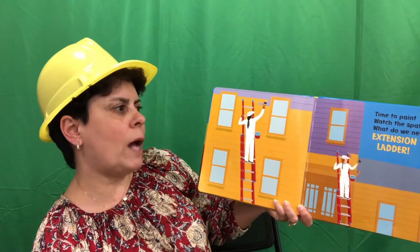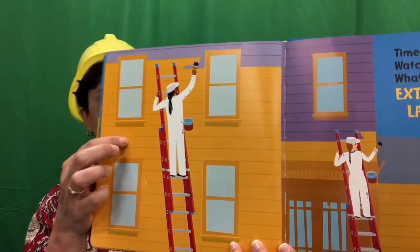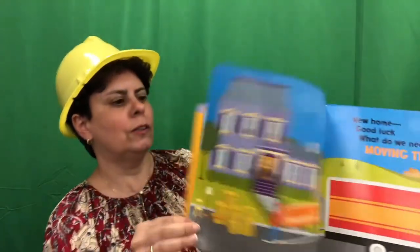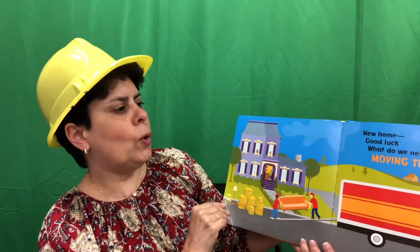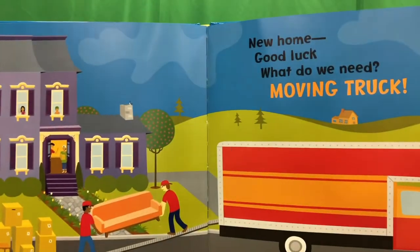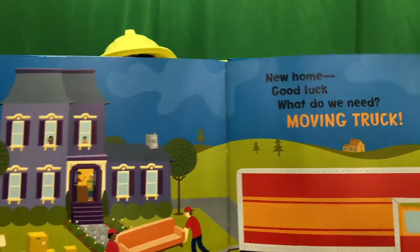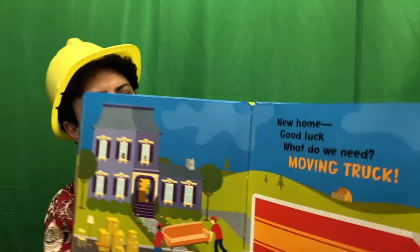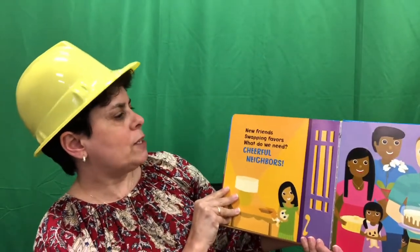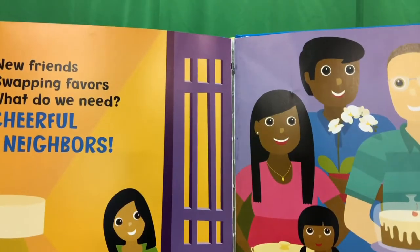Time to paint. Watch the spatter. What do we need? We need an extension ladder. New home. Good luck. What do we need? We need a moving truck. The moving truck is helping them bring all their furniture to their new house. New friends swapping favors. What do we need? We need cheerful neighbors.